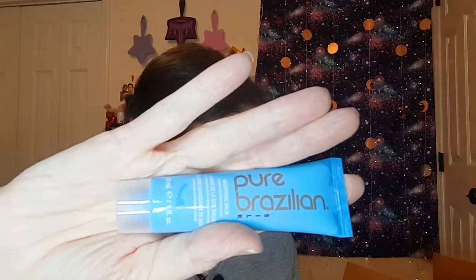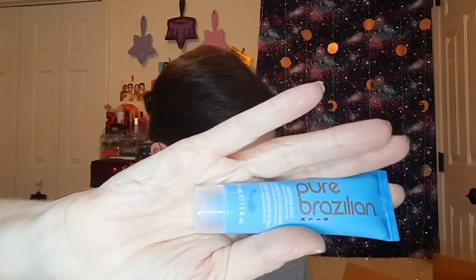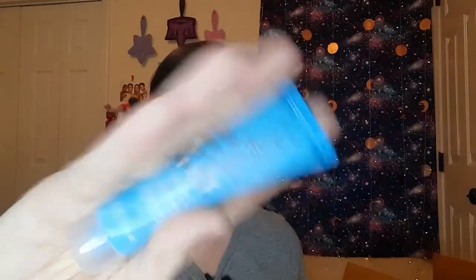It comes with a little flyer that tells you about what's in the bag. First up, there is a Pure Brazilian leave-in conditioner smoothing bomb — it is a deluxe sample, the full size is $29. I don't know if it smells like coconut, but if it does, I'm even more all about it. I love smoothing bombs because my daughter and I both have really frizzy hair.